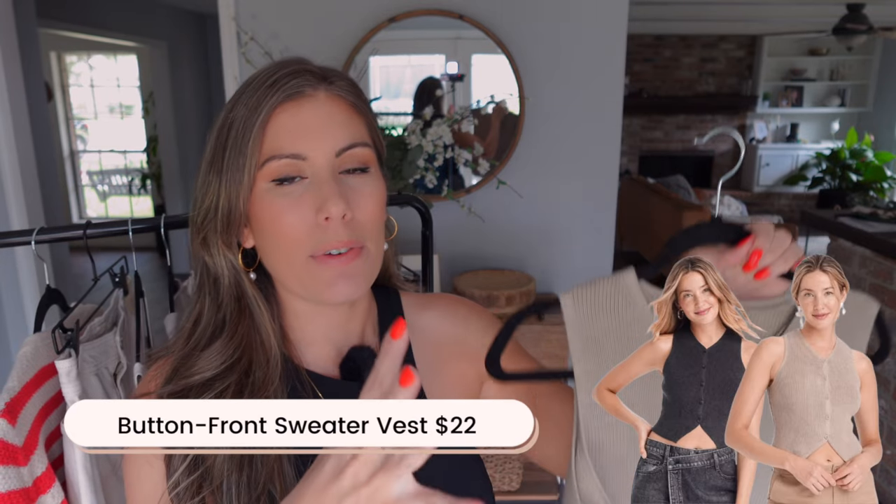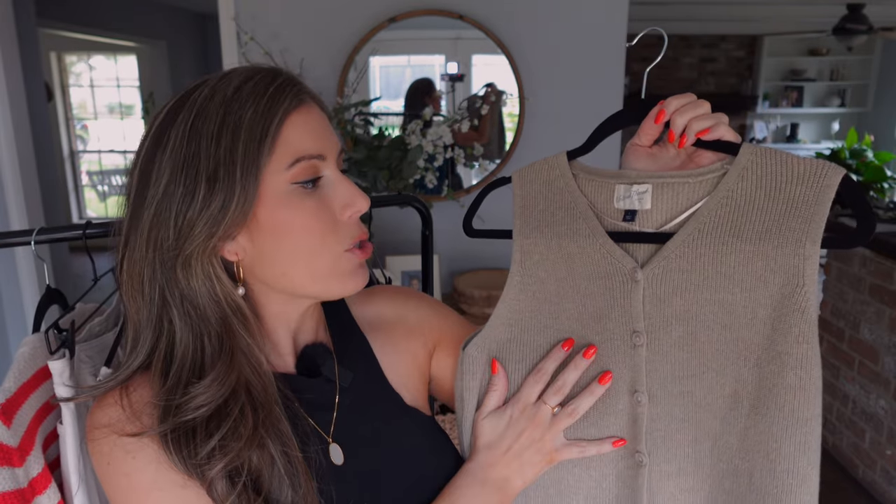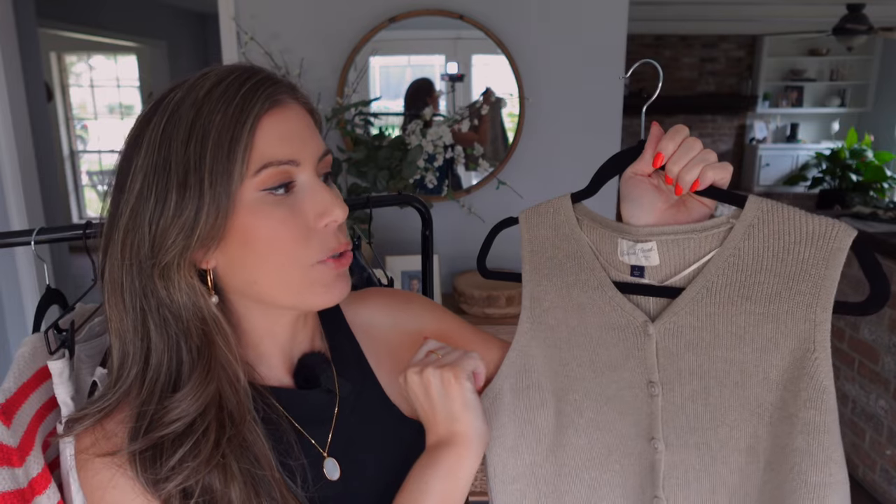Next up, I have this vest. Vests are just so hot right now. This past summer we saw the return of the vest — last year it was a little bit shorter, and now it's a little bit longer, which looks really elevated and chic. This sweater vest would be perfect transitioning into fall, even though it is a little bit shorter. I think with the v-neck it had potential, but it didn't quite hit the mark.